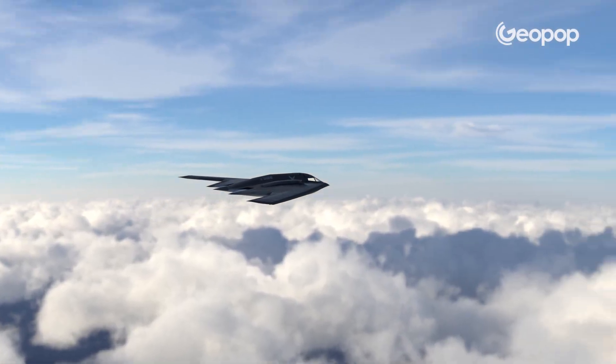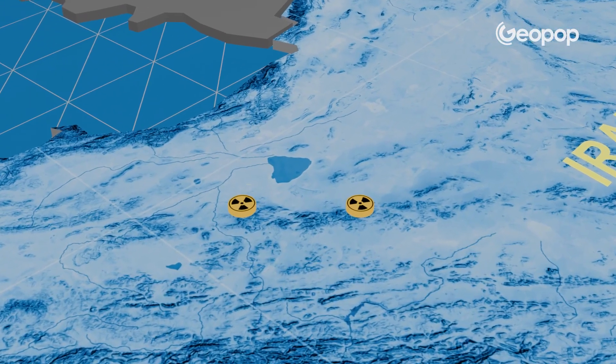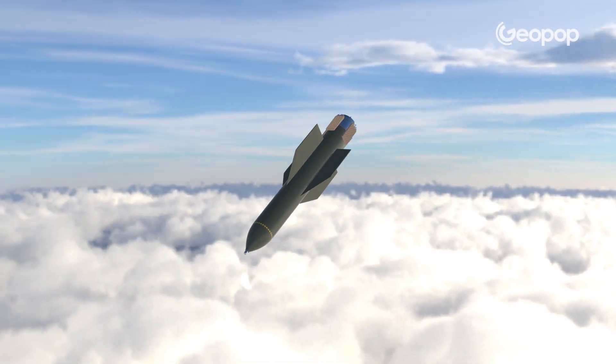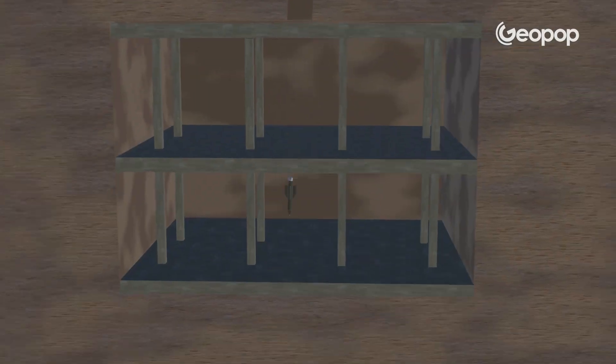Seven US B-2 bombers dropped 14-ton Bunker Buster bombs on two nuclear sites in Iran, at Fordow and Natanz, following in the footsteps of what Israel did in recent days. These are weapons capable of hitting targets buried dozens of meters underground. But what kind of damage was done, and how did these weapons manage to penetrate dozens of meters underground?